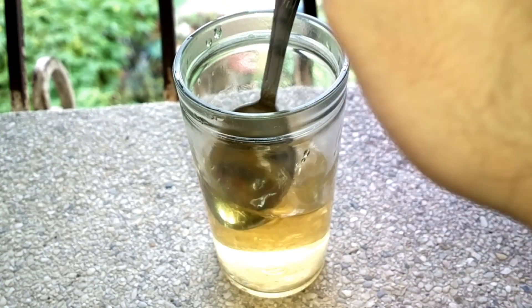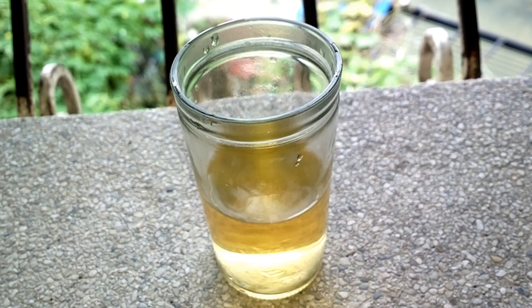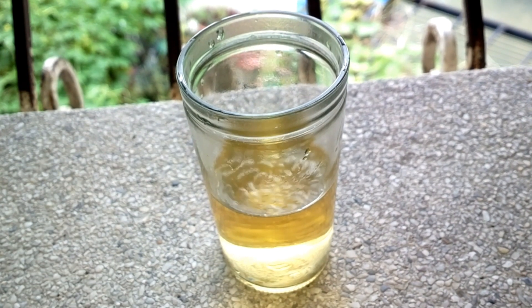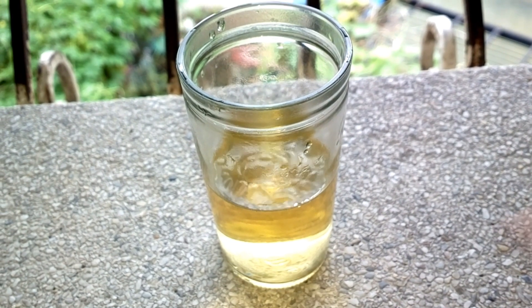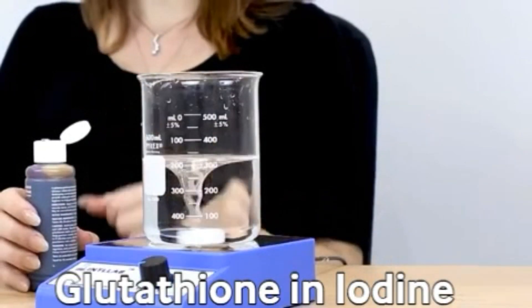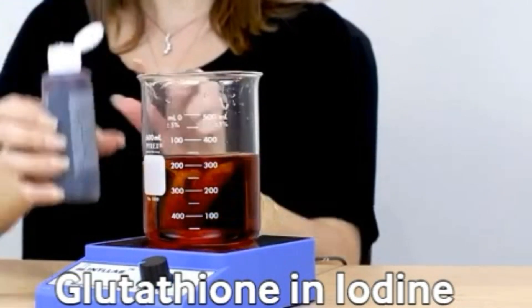It failed, just like the previous glutathione I reviewed, which is Gluta Prime Plus. I am so disappointed. I'm gonna say this again: if they market this as a glutathione supplement, then it has to contain glutathione and not something else.